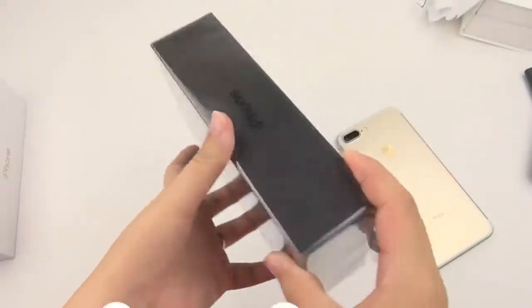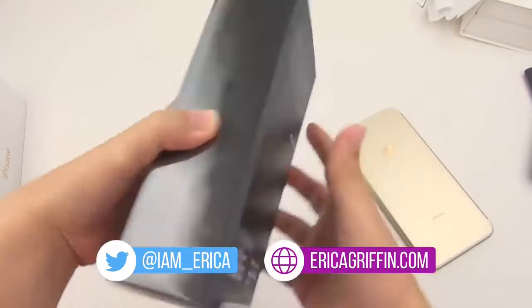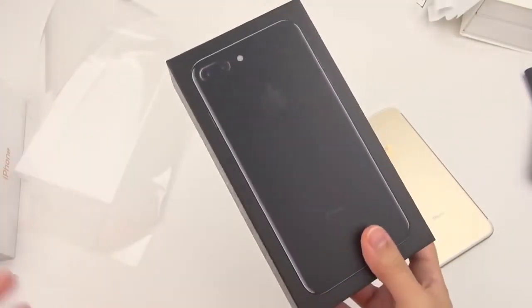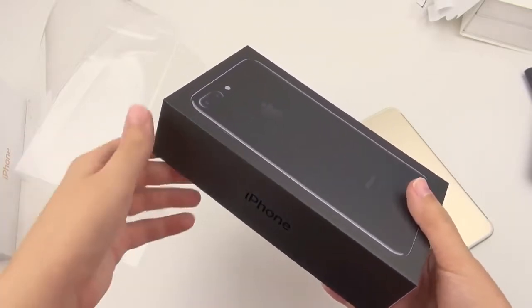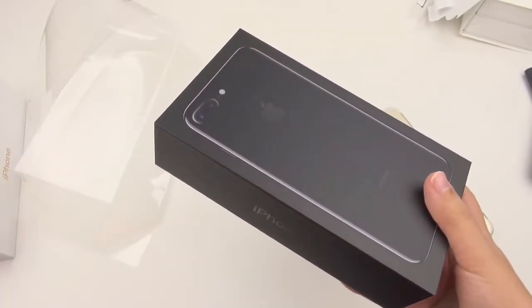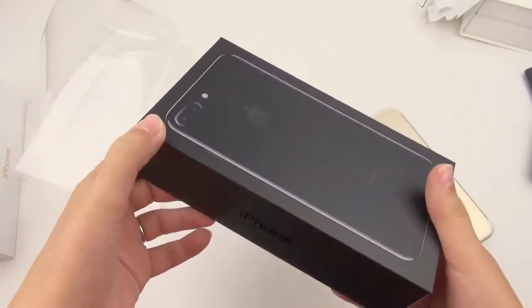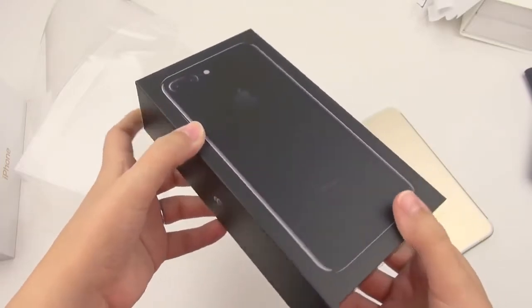Hey everybody, this is Erica the technology nerd who likes to film stuff, and it's finally here — this is the jet black iPhone 7 Plus. This thing is seriously like a unicorn out in the wild. I ordered this on pre-order day within the first two minutes and it had already said it wouldn't ship until September 26th to October 3rd. Today is the 22nd, so I did get it earlier than projected.